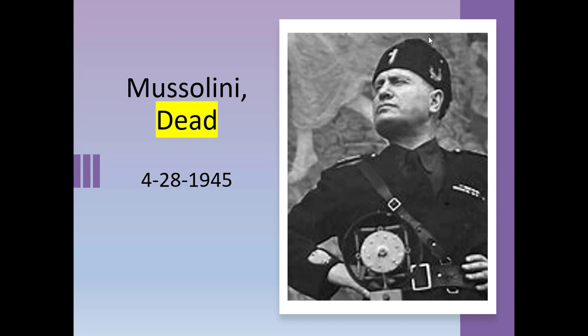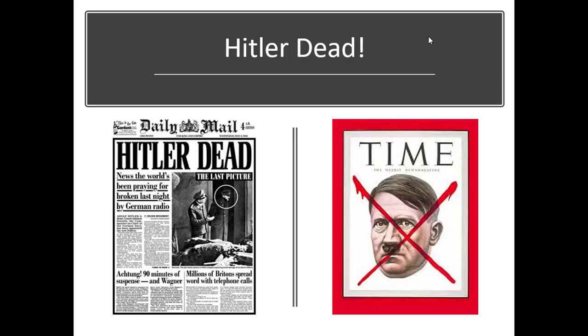Mussolini had been deposed. He and his girlfriend were trying to escape, but they were caught and shot. Their bodies were taken to Milan and left in a suburban square on April 28, 1945. A large crowd gathered and hung them both upside down from a metal girder by meat hooks, and their bodies were beaten, shot, and hit with hammers. The people didn't care too much about him — he was a ruthless leader while he was in power. And amazingly, just two days later, Hitler committed suicide.